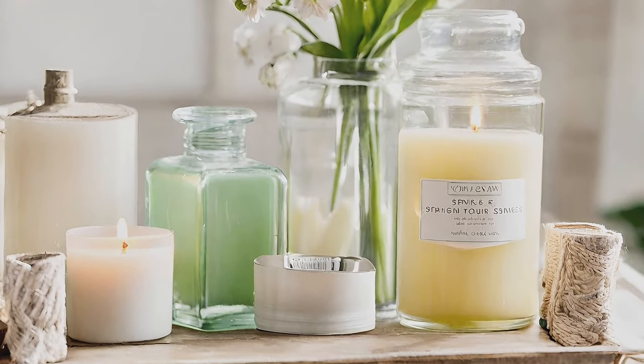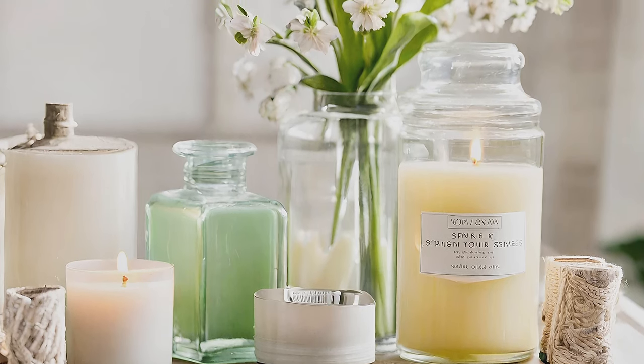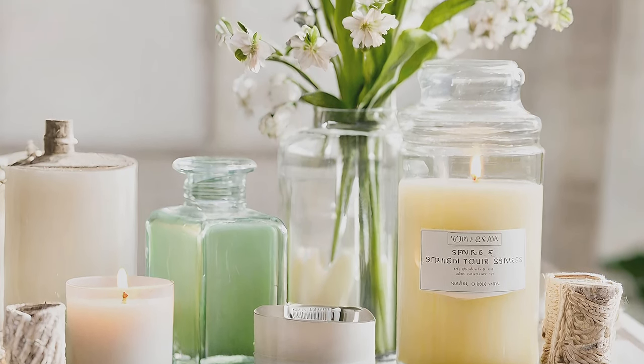Spring Scents. Delight your senses with spring-inspired scents like grapefruit, lemon, and peach through candles or diffusers.